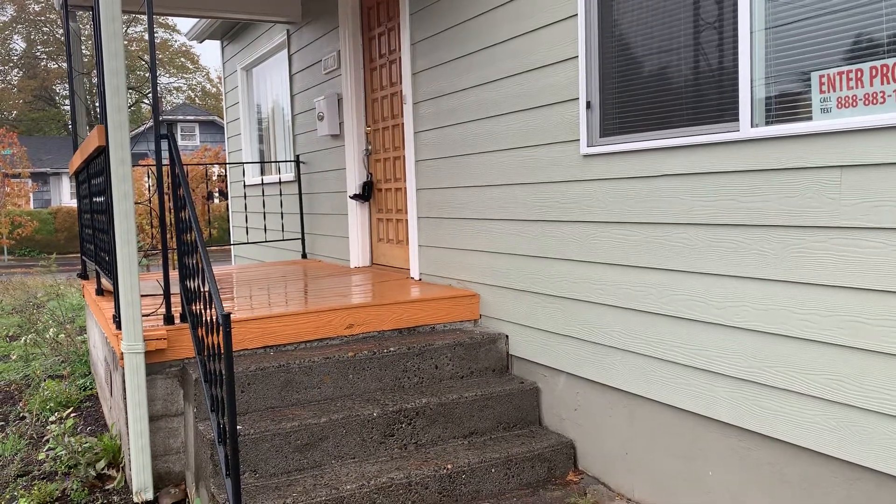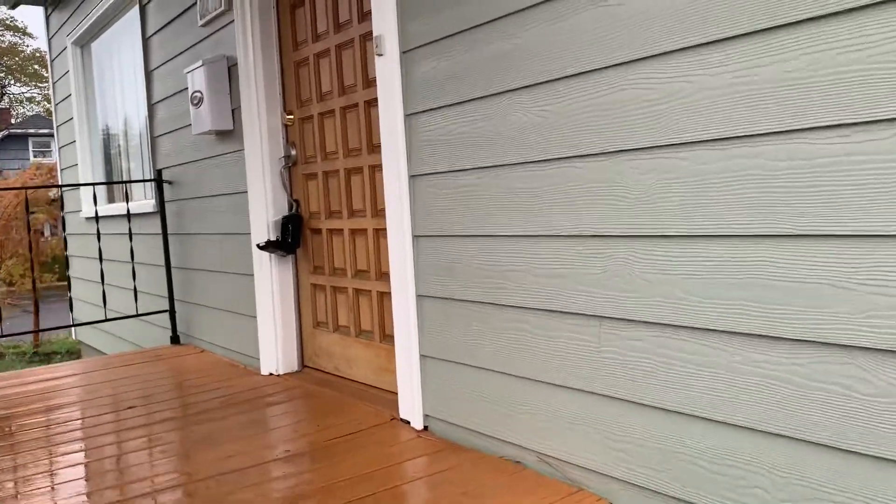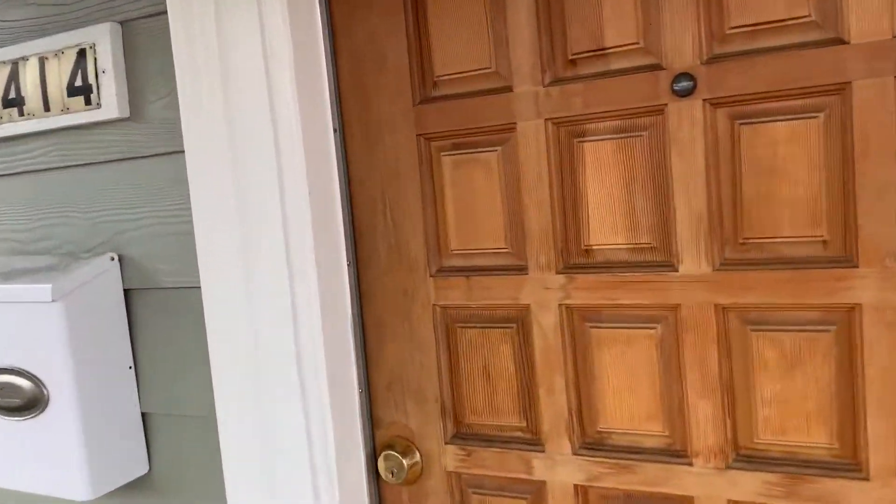Hi guys, so today we're at 2414 Southeast 92nd Avenue in Portland. This home is a three-bedroom, two-bath.